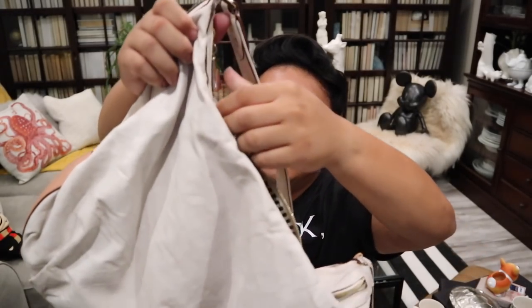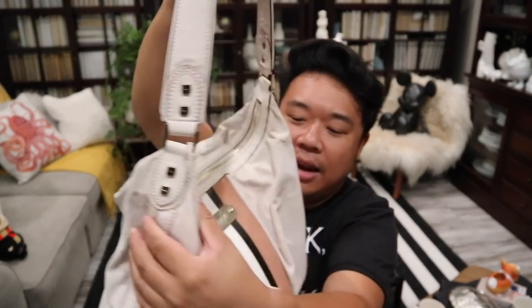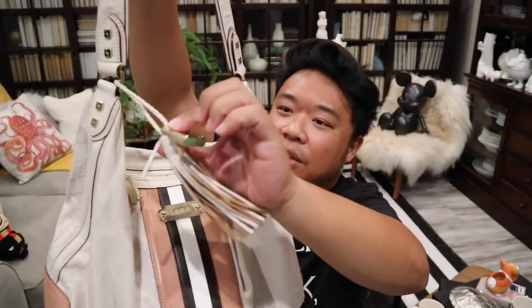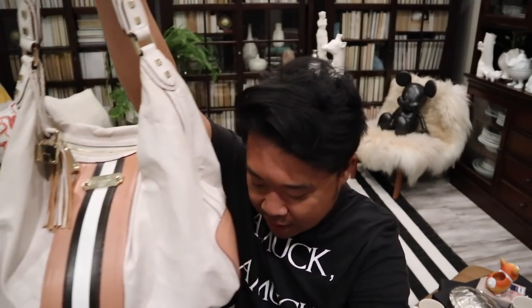Inside here I have another L.A.M.B. bag, and this feels like that more quintessential Gwen Stefani L.A.M.B. style bag. It has the embossed design, the racing stripes, a really cute lock, and a tassel. I think this is so fun. This bag is in such great shape — very light signs of wear and it's really cute.